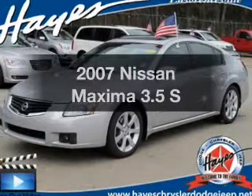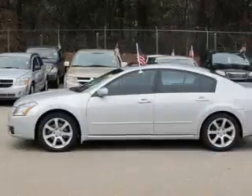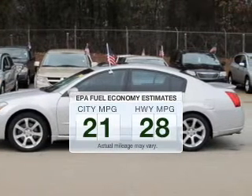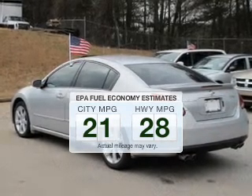Imagine yourself in this 2007 Nissan Maxima — everything you need under one roof with this great vehicle. Low emissions and the good fuel economy offered in this vehicle are important to you and to the environment.